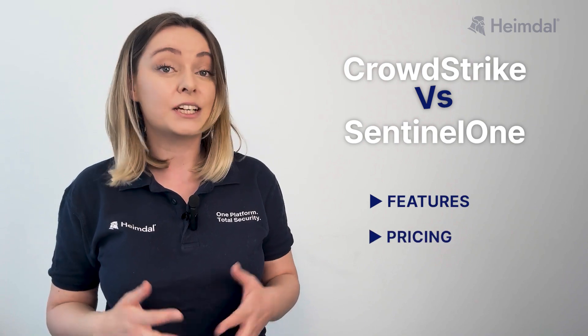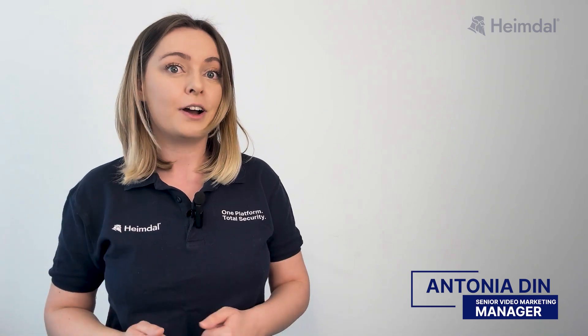Features, pricing, user reviews, and more importantly, exploring if there's a better, cheaper, and more unified solution out there. Let's break it down.